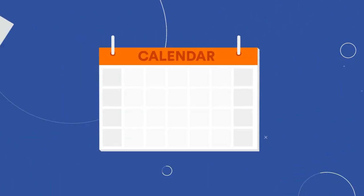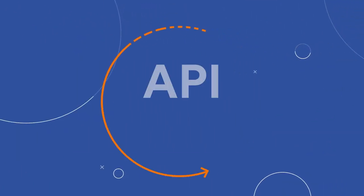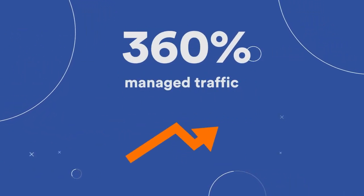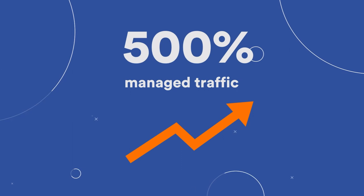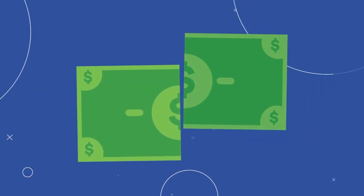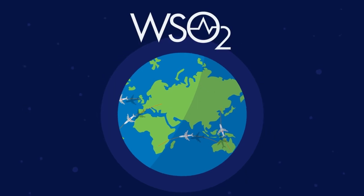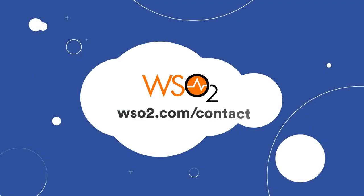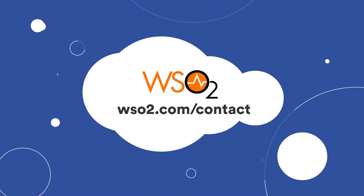In 12 months, the company increased the number of APIs published by its team by tenfold, saw a 500% increase in the volume of managed API traffic, and reduced more than half its operating costs when measured against traffic volume. Find out how WSO2 can help build value-added services and get to market faster with our suite of open-source, cloud-native offerings.